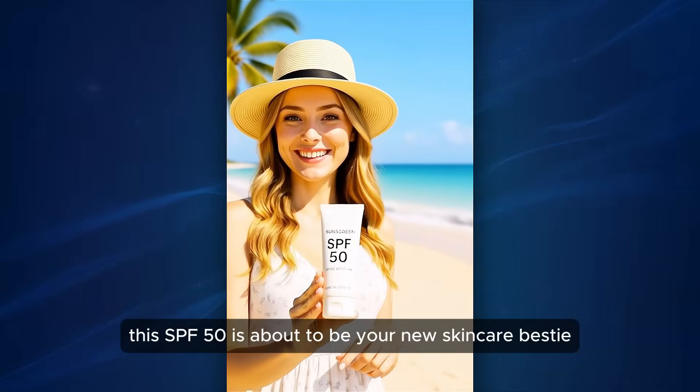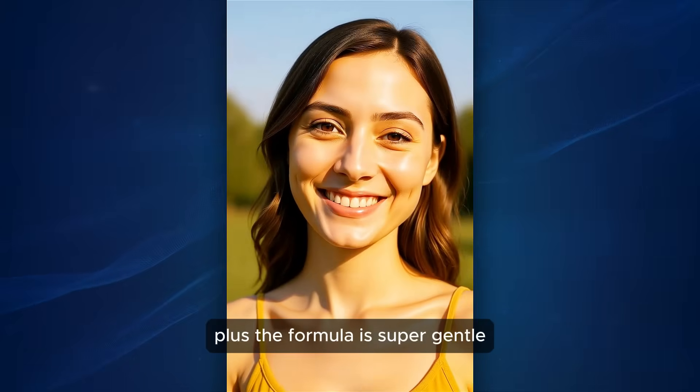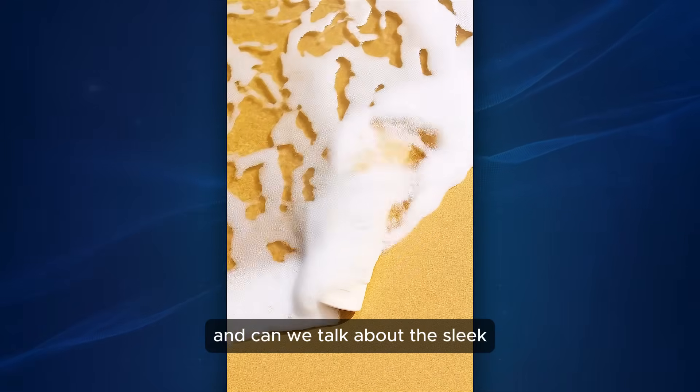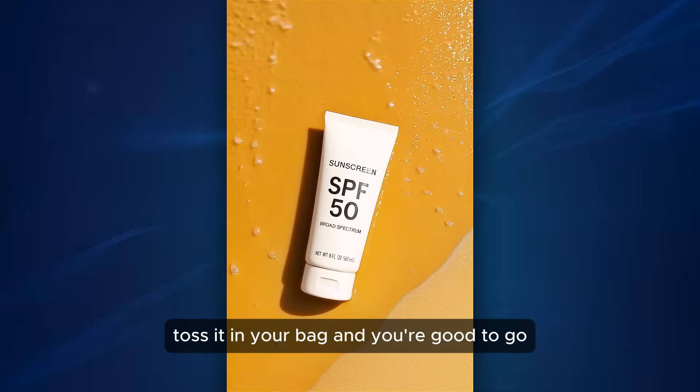Hear me out — this SPF 50 is about to be your new skincare bestie. The formula is super gentle, so even sensitive skin types can get in on the fun. And can we talk about the sleek, travel-friendly packaging? Toss it in your bag and you're good to go.